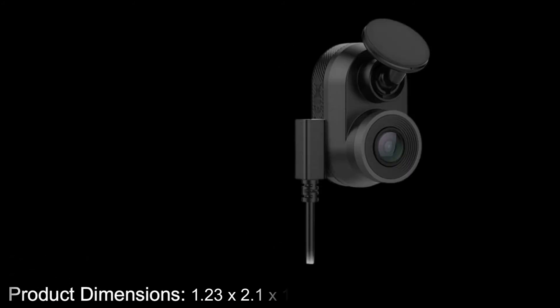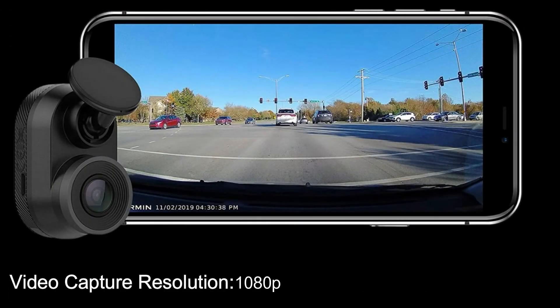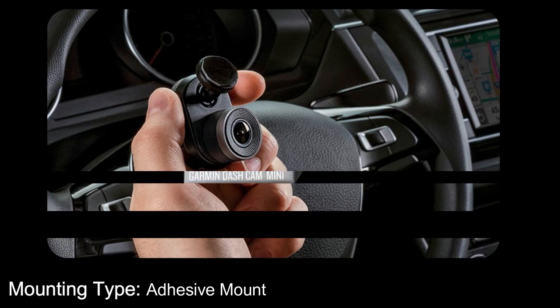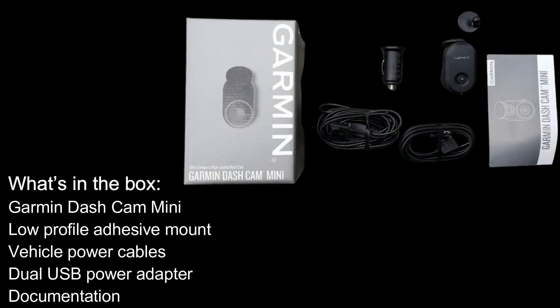Product dimensions: 1.23 by 2.1 by 1.15 inches, 1 ounce. Video capture resolution: 1080p. Mounting type: adhesive mount. What's in the box: Garmin Dash Cam Mini, low-profile adhesive mount, vehicle power cables, dual USB power adapter, and documentation.